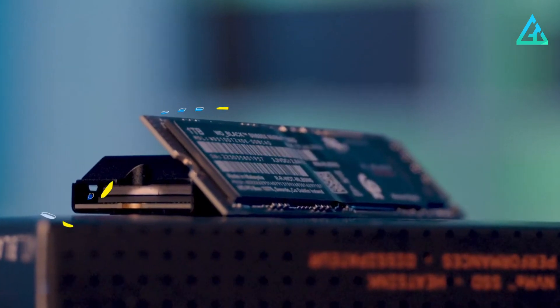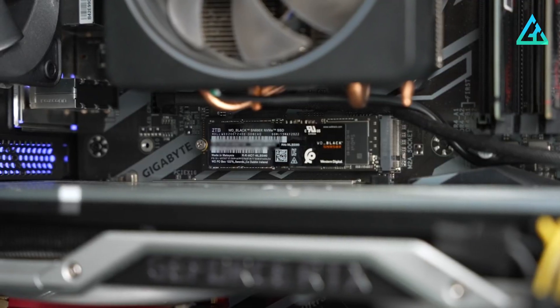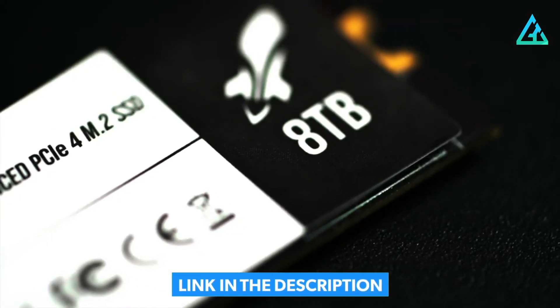So let's dive in and explore the top 5 best M.2 NVMe SSDs in 2023. For more information on the products, we've included a link in the description box down below. Let's get started.